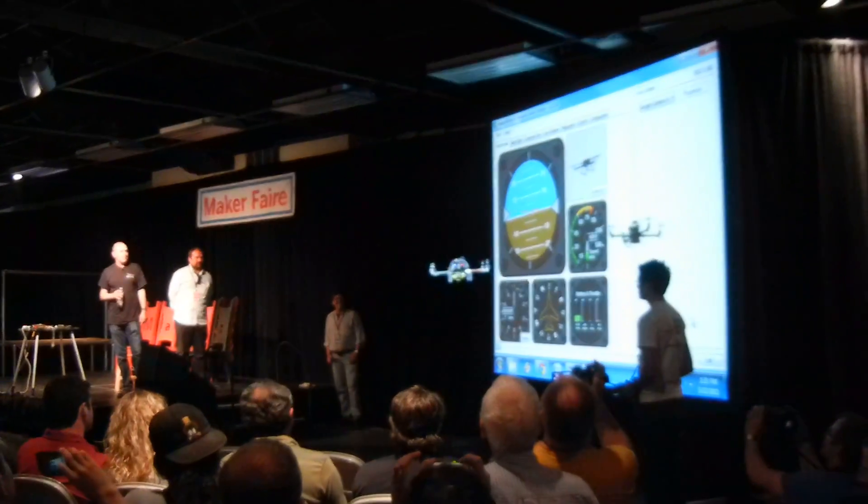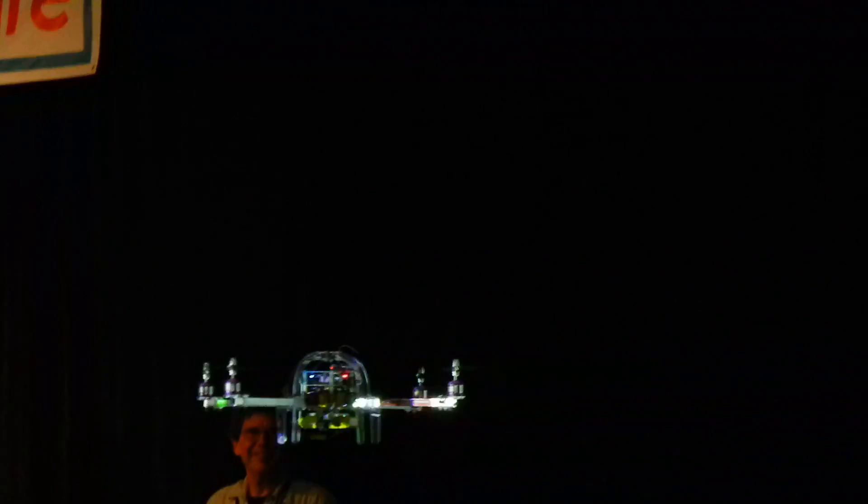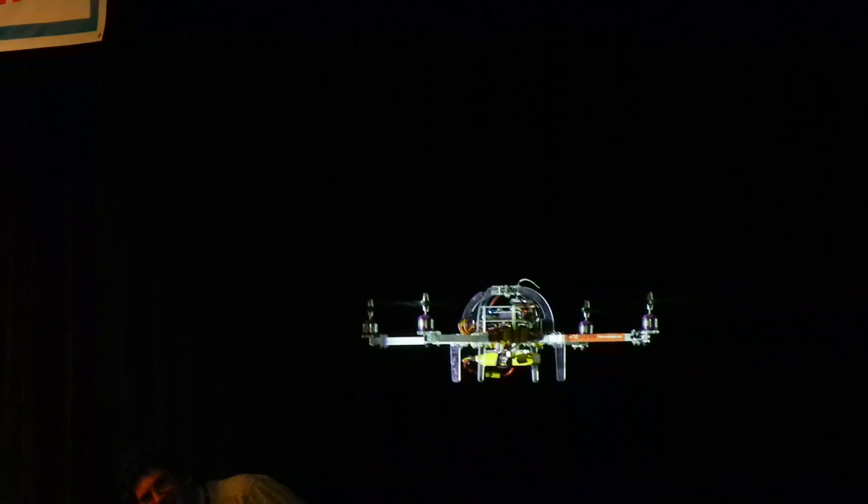You're seeing the ground station response — this is all manual. When you go outside, you switch it to auto, and it does things like altitude hold, GPS hold, waypoints, etc.